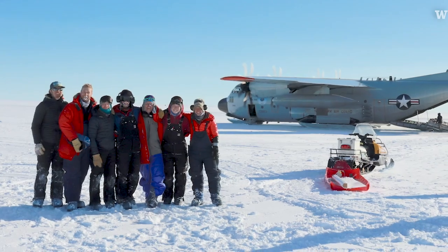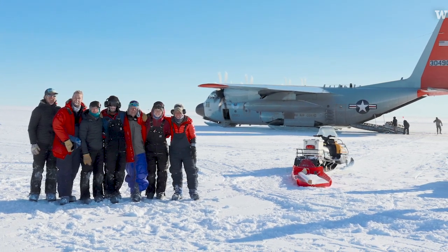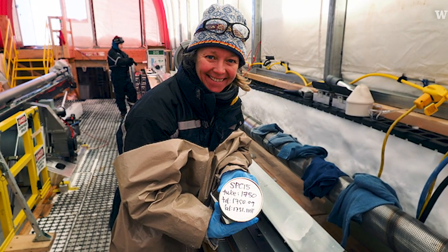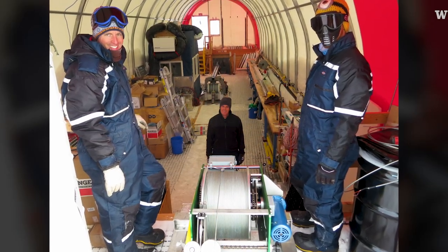Eric is my PhD advisor. There were seven of us who went down to Hercules Dome in Antarctica this past winter, driving radar around, looking for a place to drill an ice core. There's a lot of teamwork and camaraderie and excitement about each successful piece of ice that you bring up, because it's a huge amount of engineering and work to get to that.